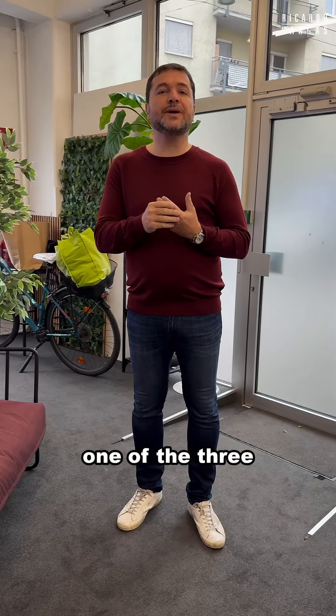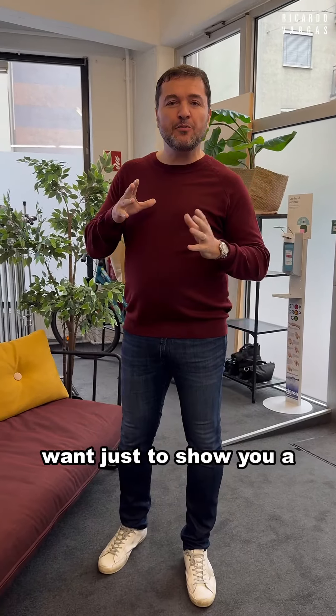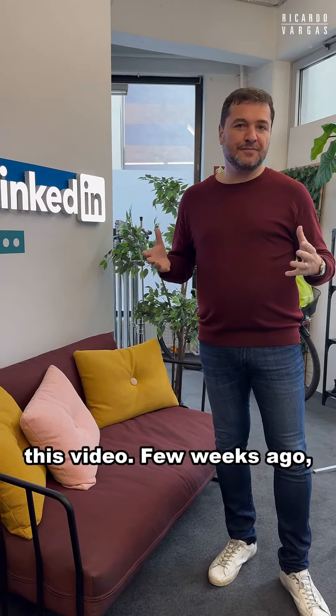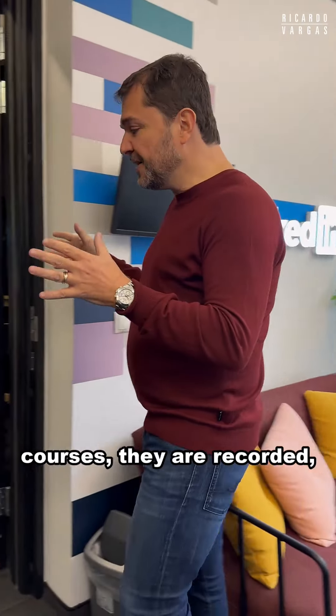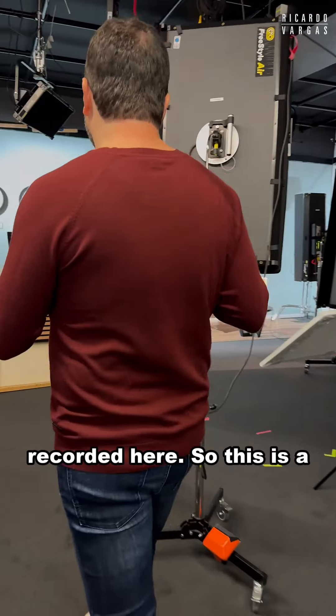Hi everyone. I'm just here in LinkedIn in Gras, and this is one of the three installations LinkedIn has to record the videos. I want to show you a little bit of the making of this video. A few weeks ago I was in Carpinteria in the US — here is the European one, and there is another one in Tokyo.